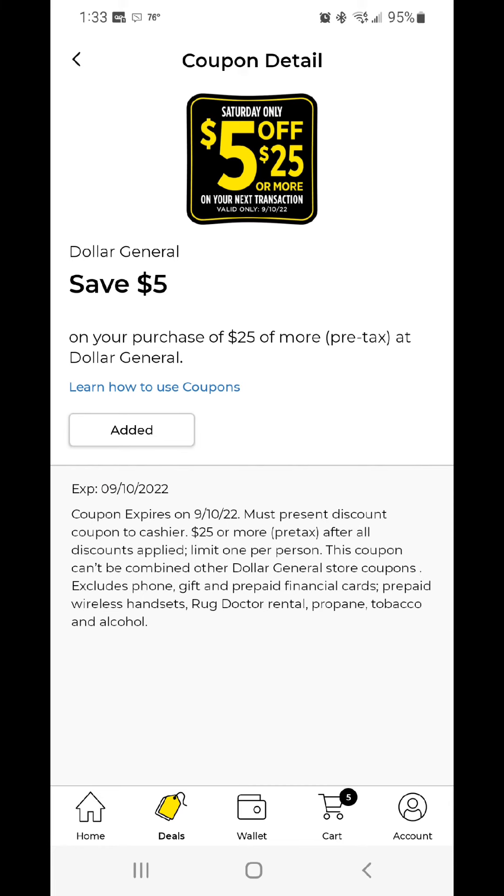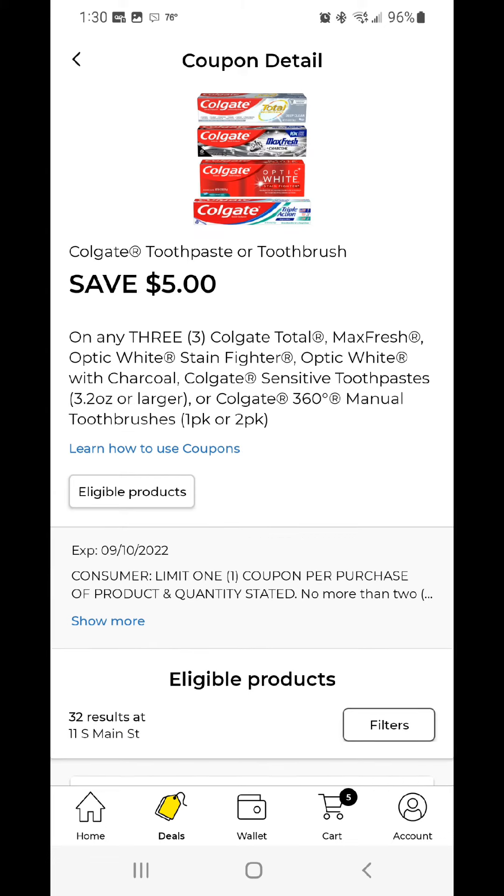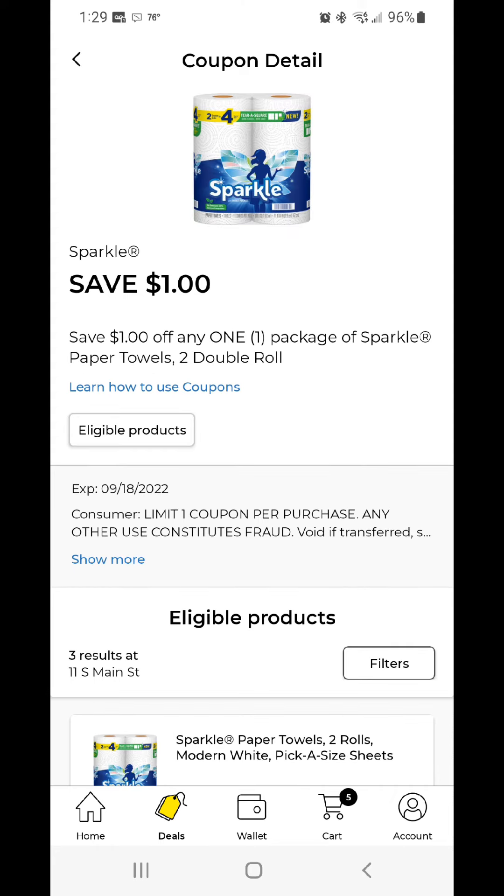All right, you guys — here are the coupons that you must clip in order to get this deal. Make sure you clip all of these digitals into your number at the register, watch your total drop, and you'll come out a winner as well. Happy couponing, have a great day, take care.